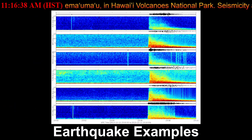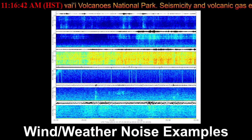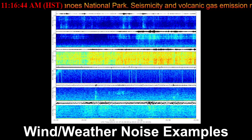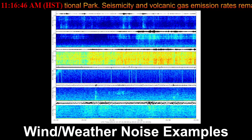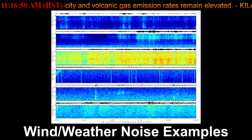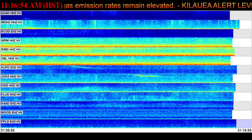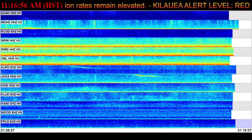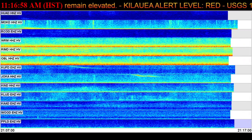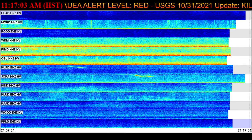Other significant hazards also remain around Kilauea caldera from Halema'uma'u crater wall instability, ground cracking, and rock falls that can be enhanced by earthquakes within the area closed to the public. This underscores the extremely hazardous nature of the Kilauea caldera rim surrounding the Halema'uma'u crater, an area that has been closed to the public since late 2007.